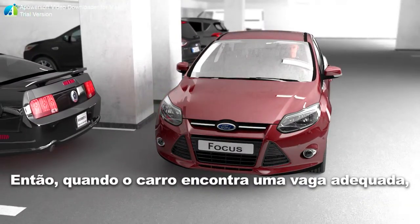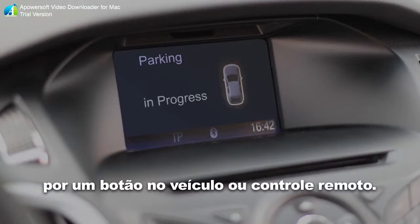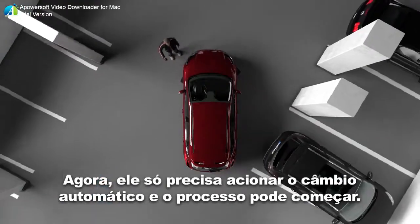When the car has found a suitable slot, the driver initiates the parking process by pressing a button in the vehicle or on the remote control. He only needs to put the automatic gear on N and the process can start.